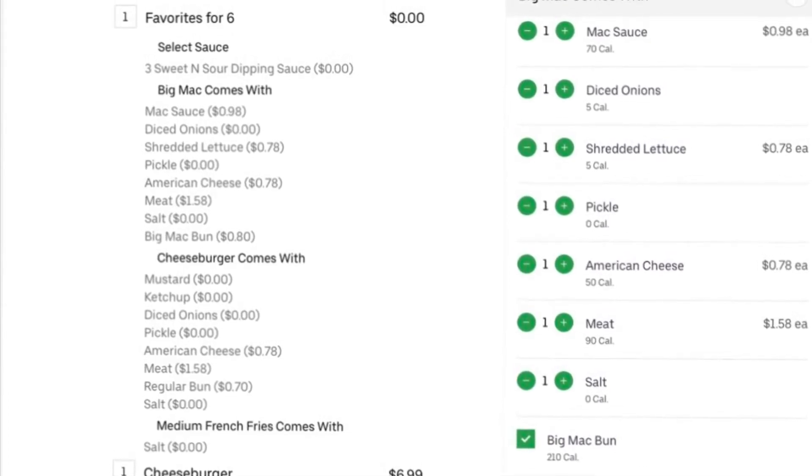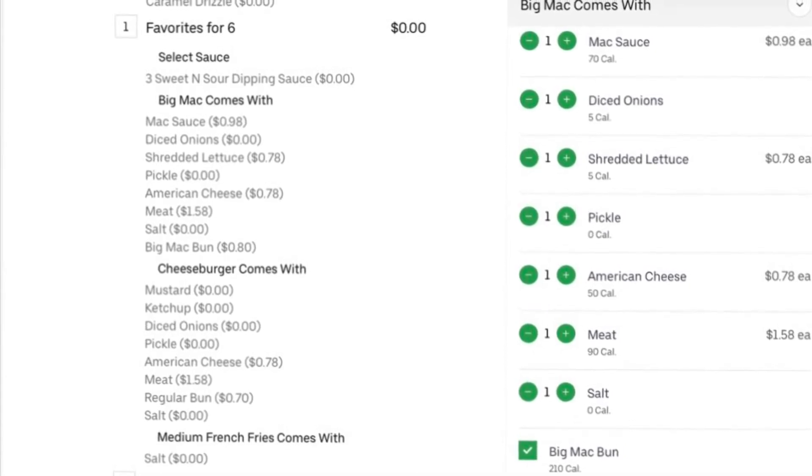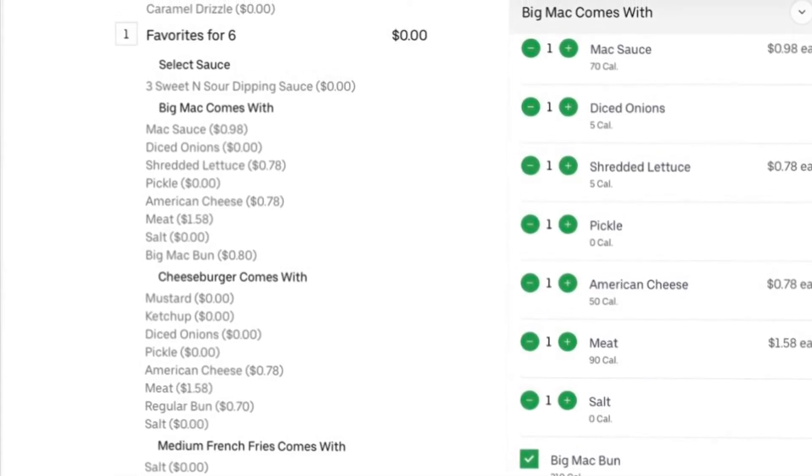And I got the 20 nuggets and 2 cheeseburgers, 2 Big Macs, and 6 fries, and 6 apple pies completely free.